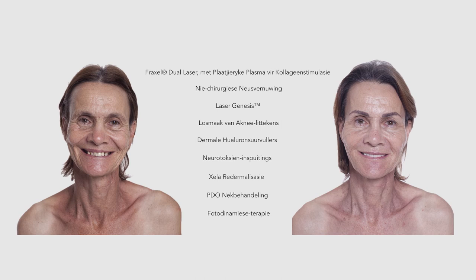Remember, there is no such thing as a one-size-fits-all plan. For optimal results, the Renewal Institute doctors create a customized plan of combined treatments to address each individual's personal needs.